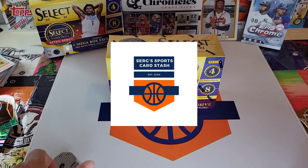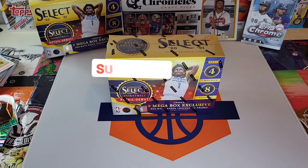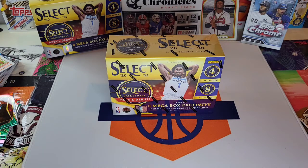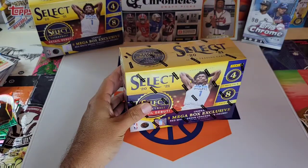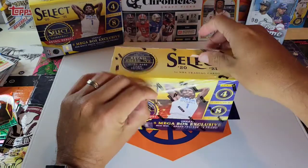Hey everybody, welcome to another edition of Surge's Sports Card Stash. It's been a while, but we're cracking another box of Mega Select Basketball. Don't forget to like and subscribe. We've got four cards per pack, eight packs in the box. Looking for the red, white, green cracked ice prisms. Not sure if there's any autos in there, but we are looking for Anthony Edwards, James Wiseman, LaMelo Ball, Tyrese Halbert, and the big rookies. Let's get at it and see what we can get here.